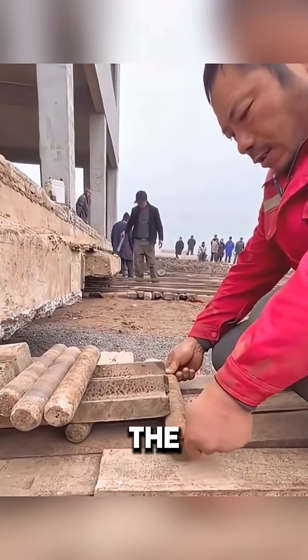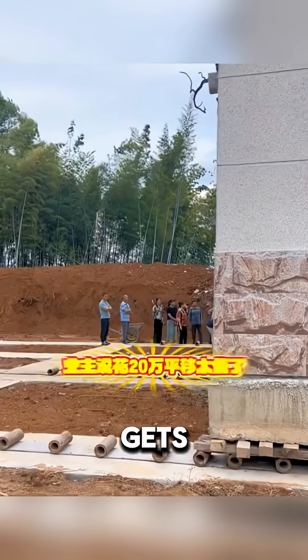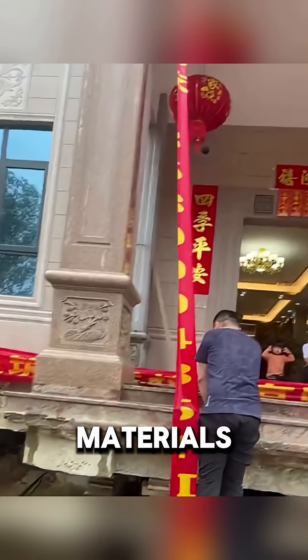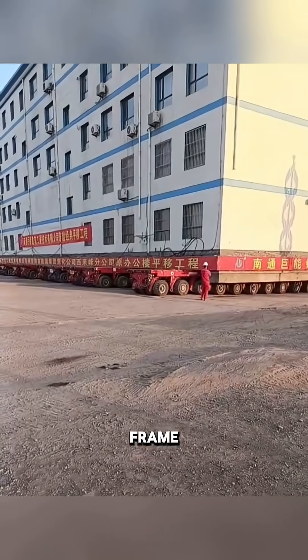As you can see, the house literally slides on rollers, and there is always a person nearby who makes sure that everything goes smoothly and nothing gets out of the way. This technology allows not only to preserve valuable buildings, but also to save materials, because there is no need to build everything from scratch. Sometimes such moves last for several days, and the process is controlled almost frame by frame.